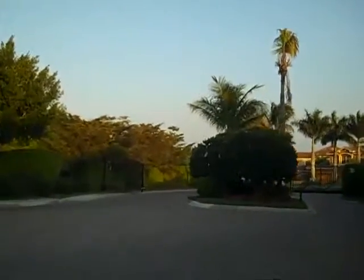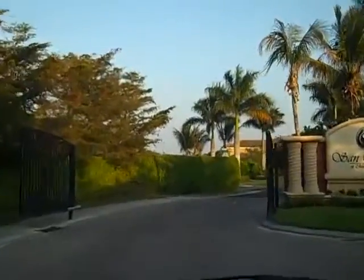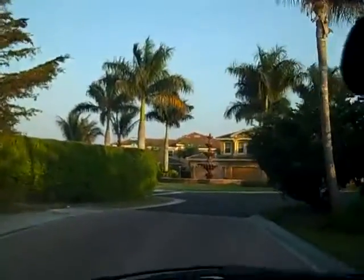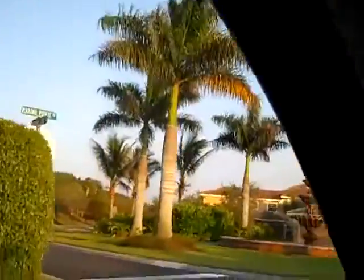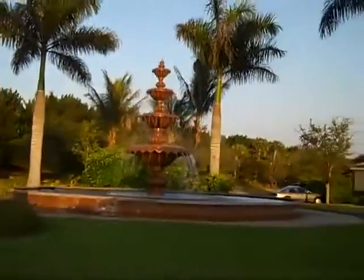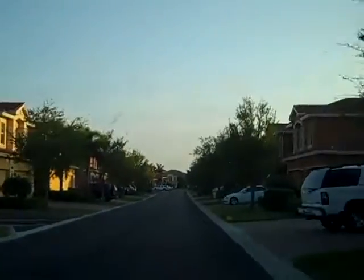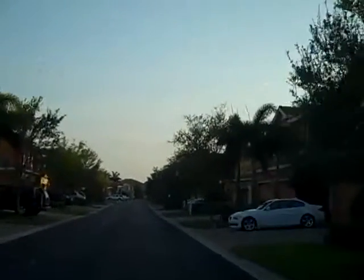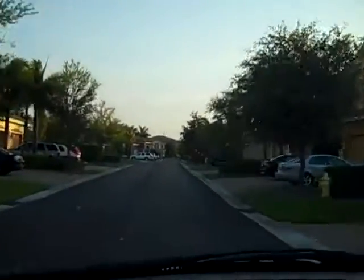Looks like a little fancier entrance over here. Nice fountain, by the way. Sorry, I almost ran into the guy there. So this here does look occupied so far.